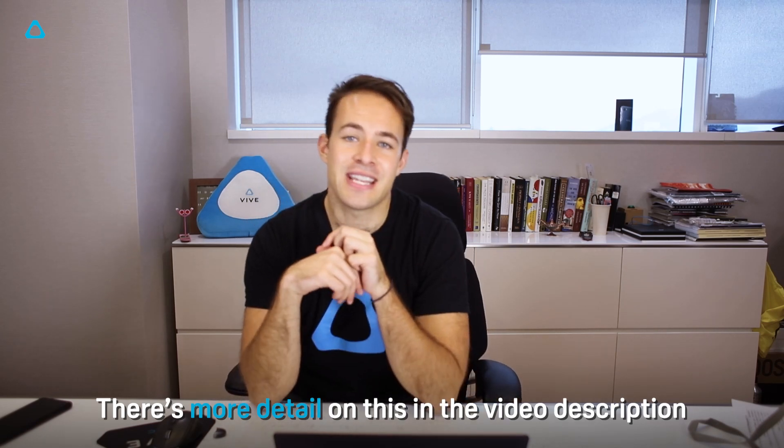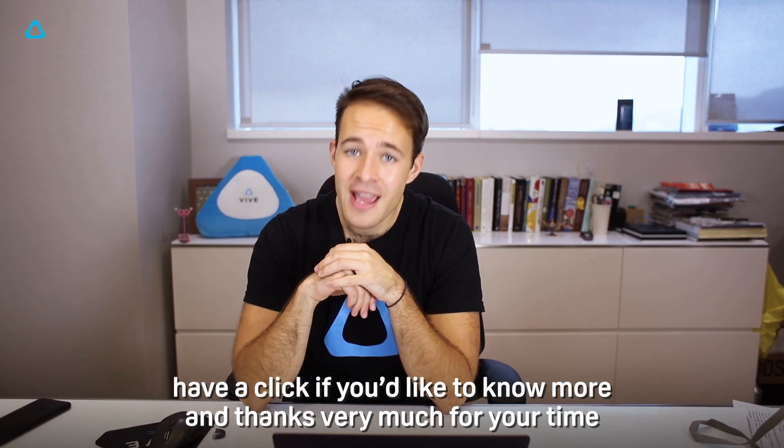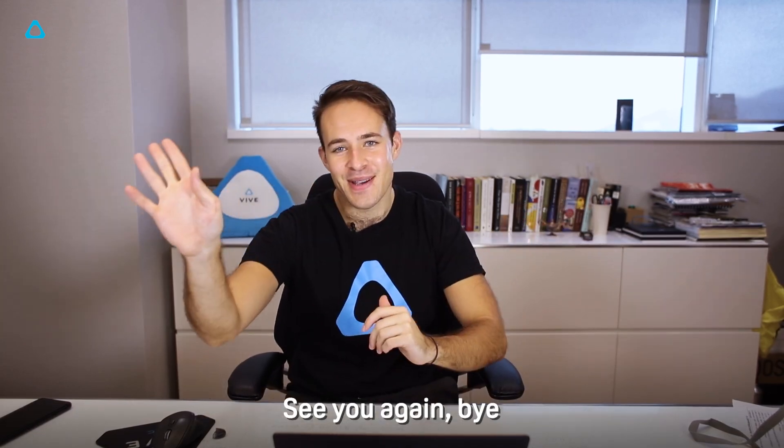There's more detail on this in the video description. Have a click if you'd like to know more, and thanks very much for your time. See you again. Bye.